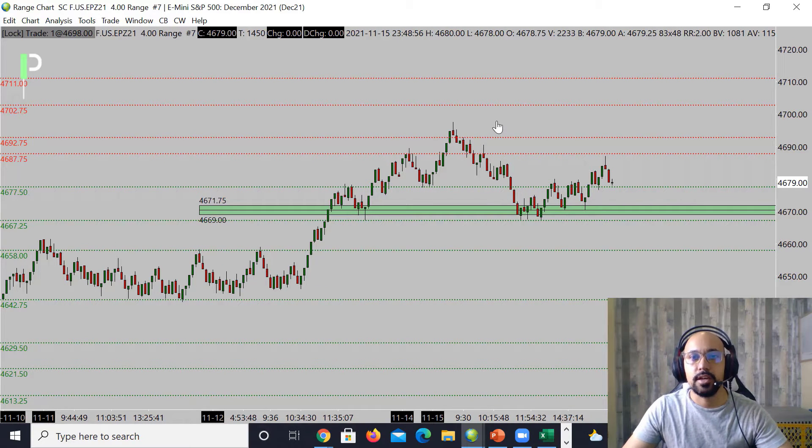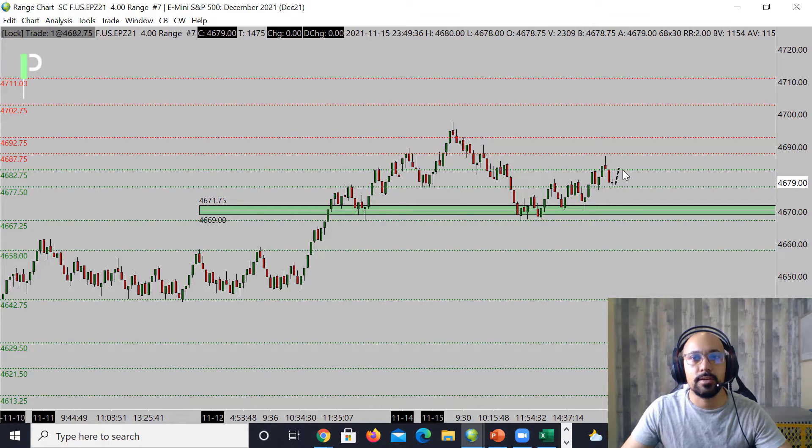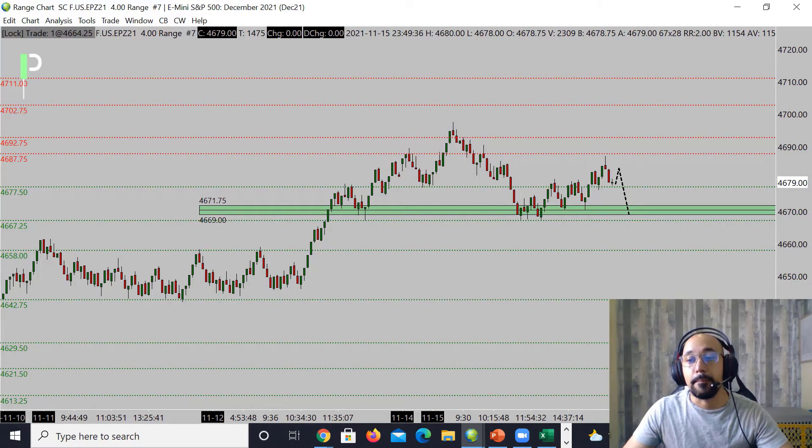I do want to see if S&P can actually bring it down a little bit further back into these 4667.25s — that's going to be my area of support. We did hit off a key level of resistance, so I am looking for this to maybe pull back just a little bit here, right around 4680 to 4682-83. If we reject off that level, that's going to be a potential opportunity back down to the downside into 4667.25.